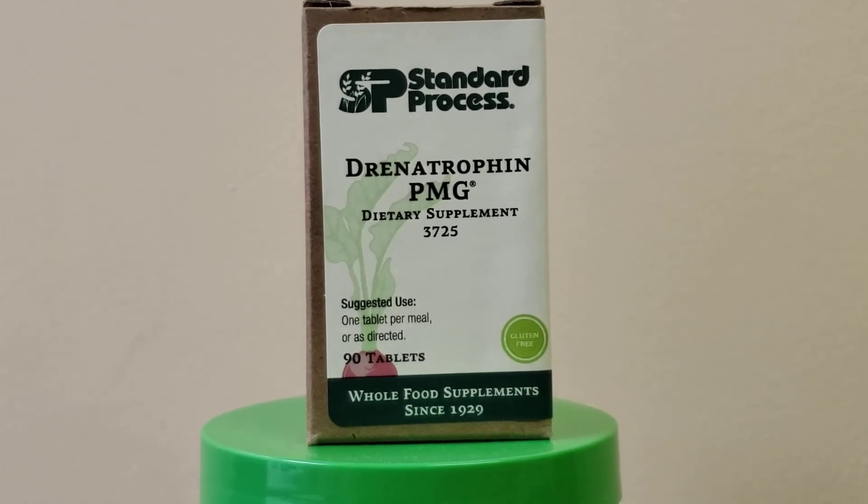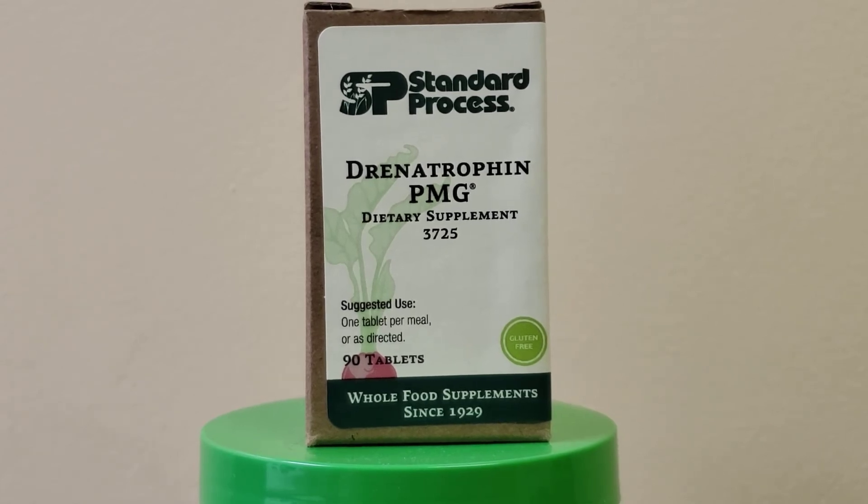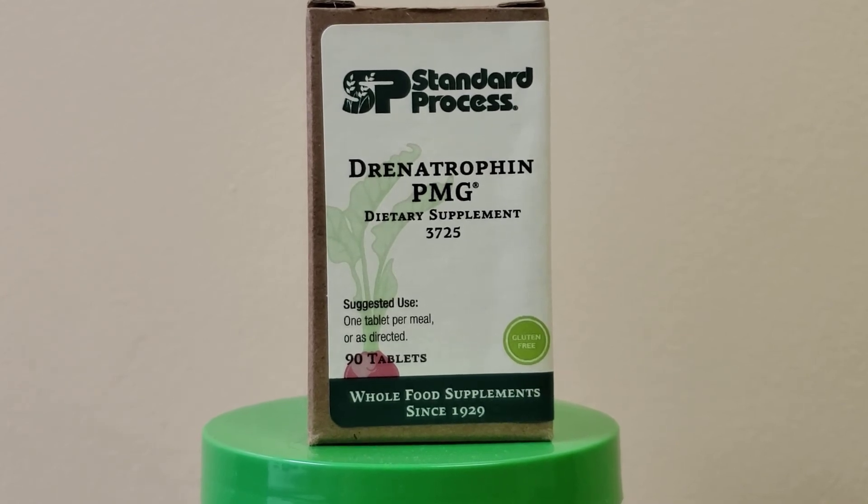This is Drenotrophin. This helps support your adrenal function and is one of our go-to products for people with adrenal insufficiency. That's really anybody who's under any stress for any extended period of time — they'll usually have adrenal fatigue, feel tired a lot. Those are the usual symptoms of adrenal issues.